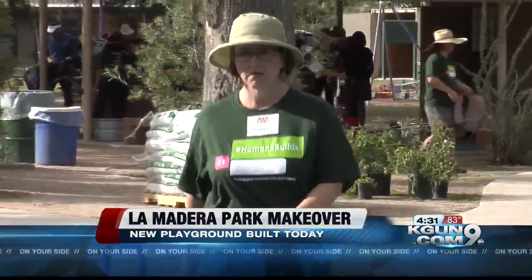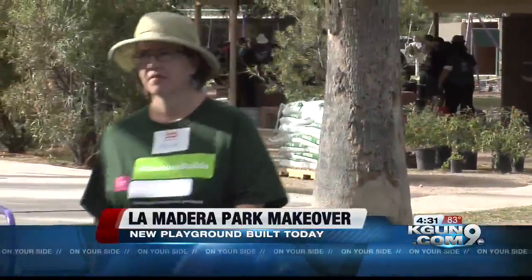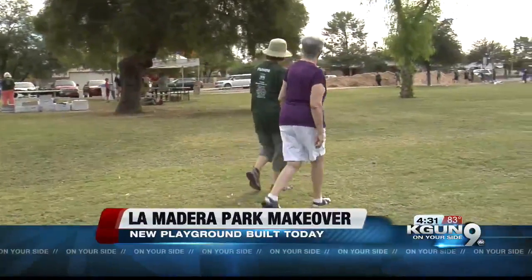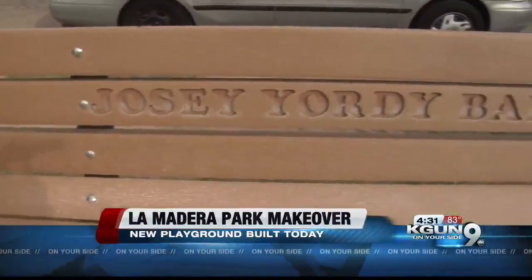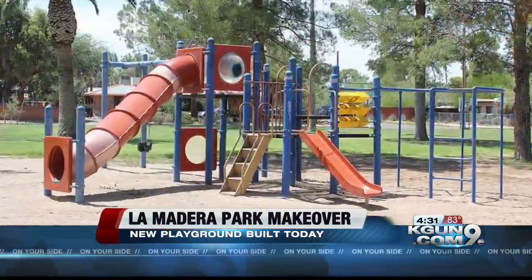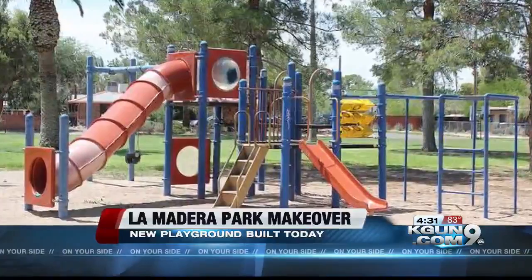For Jeannie Yordi, La Madera Park has a special place in her heart. The whole family has lived here, and this park is part of our family story. Her family has lived in this neighborhood 17 years, and when they lost their four-year-old daughter Josie, they memorialized her on this bench. But in the last five years, she says the playground has deteriorated.